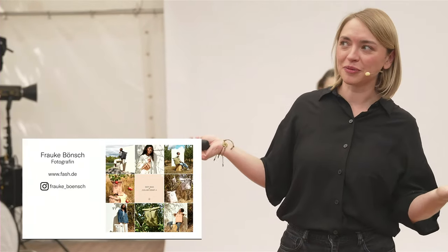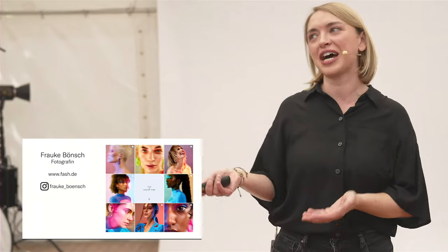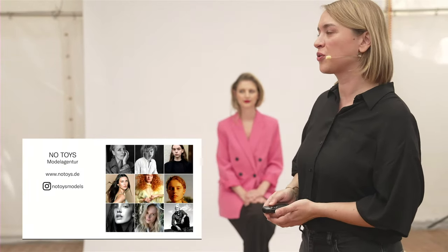Hier noch mal kurz ein paar Fotos aus meinem Portfolio, schnell von Instagram gegrabt. Fühlt euch eingeladen, mir zu folgen, aber auch meiner lieben Kollegin Annika Blügel, unserer Make-up-Artistin, mit der ich schon seit mehreren Jahren zusammenarbeite. Sie hat uns in der Umbaupause wieder eine wunderschöne Veränderung im Make-up gezaubert, die zum aktuellen Thema passt. Und wir haben die liebe Chiara von No Toys hier aus Wisseldorf bei uns am Set.